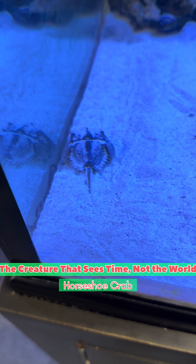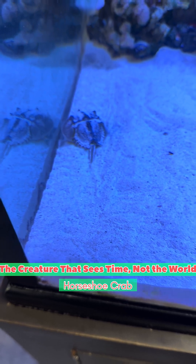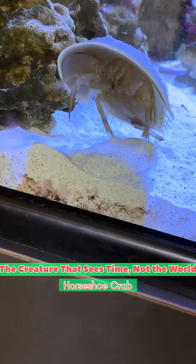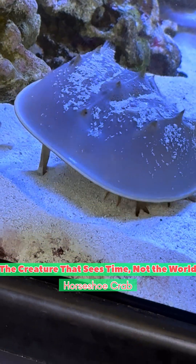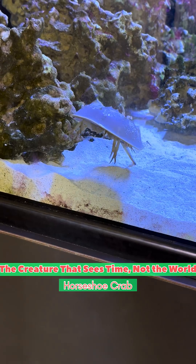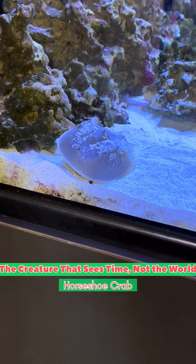Near the mouth are two ventral eyes, often called landing radars. When waves flip it upside down, they help judge distance and obstacles to stand again. On the tail, three light sensors stand guard. When a predator's shadow passes overhead, they send an instant alarm to the brain.